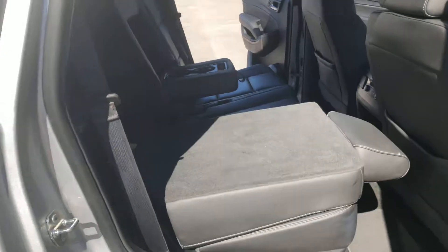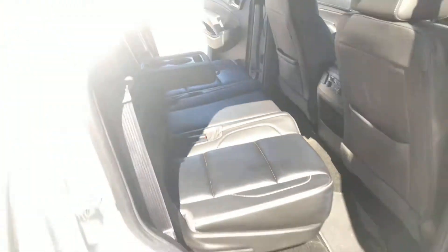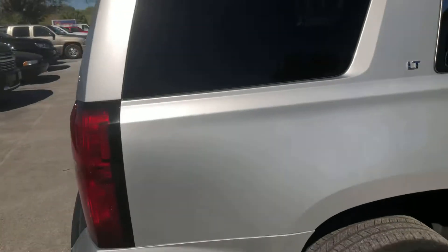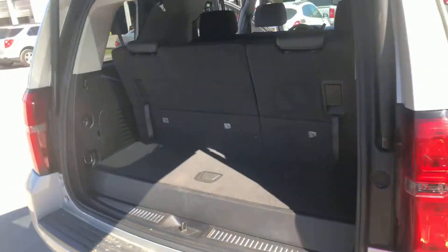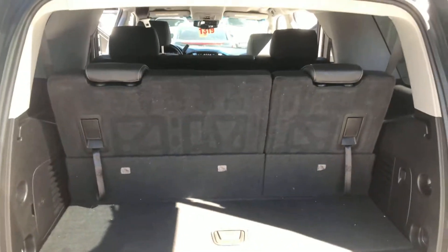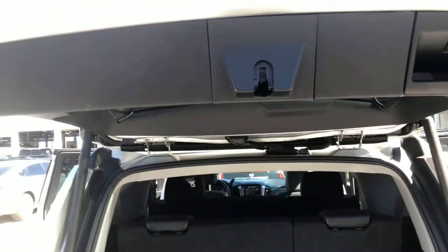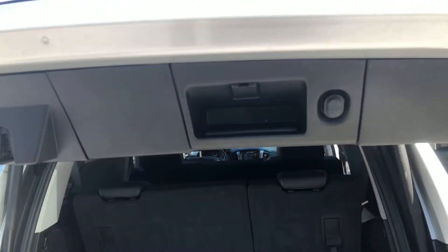This one does have the bench second row so you can get an extra passenger out of there. Coming around to the back, you get a good amount of storage area. The third row and second row will fold down completely flat if you really need to load the vehicle up, and it does come equipped with the power liftgate as well.